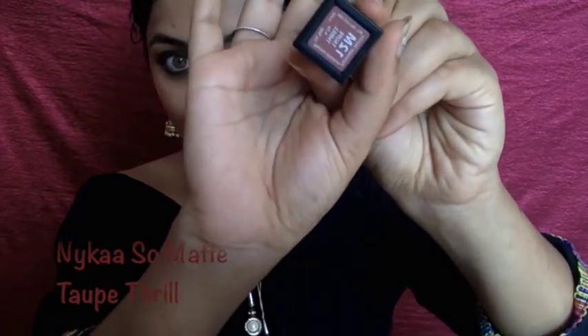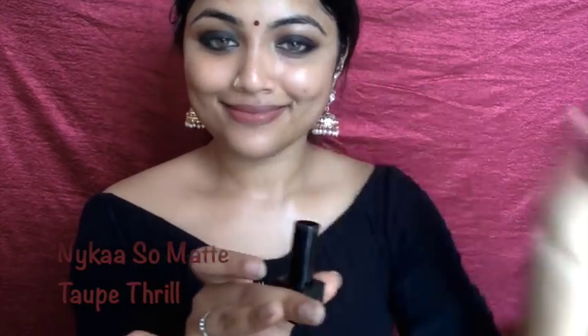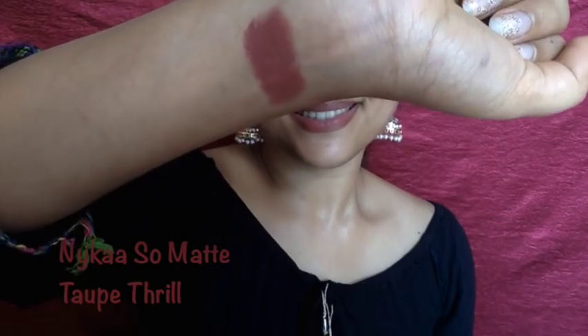The first shade is the Nykaa Matte in the shade Top Drill. It's a cool-tone brown shade that'll suit almost all Indian skin tones. The pigmentation is really good and it'll last more than four hours. The formula is really good — non-drying and settles into a smooth matte finish. This is a really good lipstick for the price point and a good neutral shade if you're looking for a brown shade with no particular undertones.